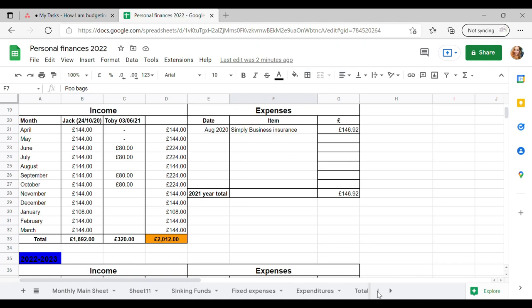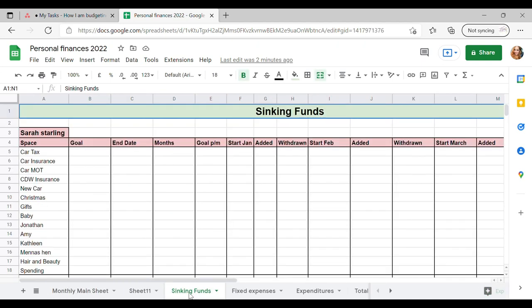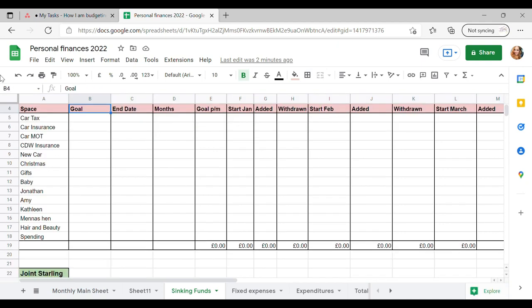And then finally, one thing I'll be going into in a different video is my sinking funds. I use Starling Bank to track all my sinking funds. I will be doing a more in-depth video on this very soon to explain how I'm saving for all the little things. So what I'm going to do now is input all of the things that I can — any bills that have already gone out this month and any predictions for the rest of the year.